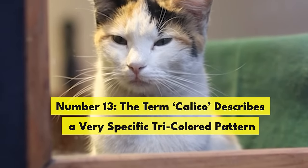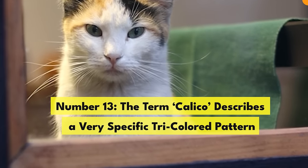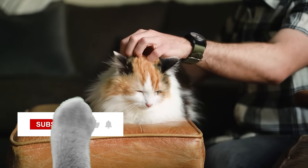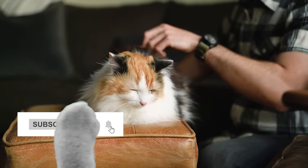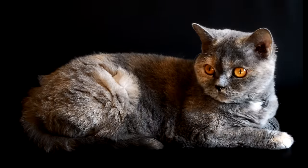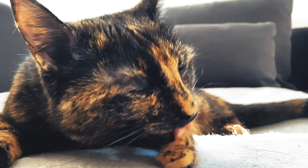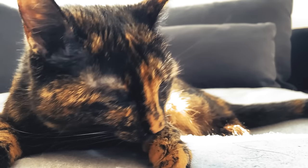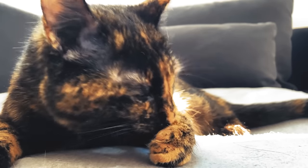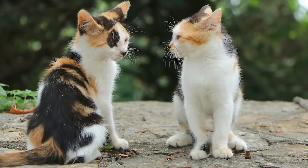Number 13. The term calico describes a very specific tri-colored pattern. The colors black, white, and orange must all be present in a cat's coat for them to be called a calico. The calico pattern is similar to the tortoiseshell pattern. Tortoiseshell cats have brindled coats with very few or no white markings. Their coats have a distinctive pattern made up of two colors and can include black, amber, cinnamon, chocolate, or red. Calicos don't have any variation in color, and all three colors must be present in their coat.